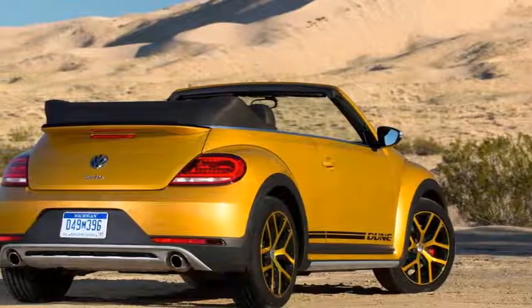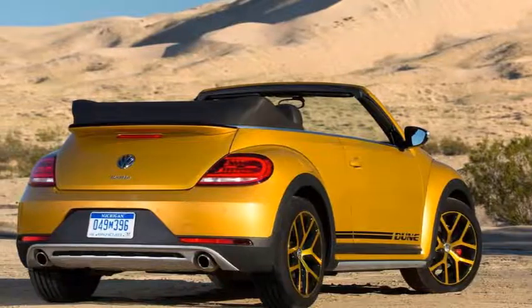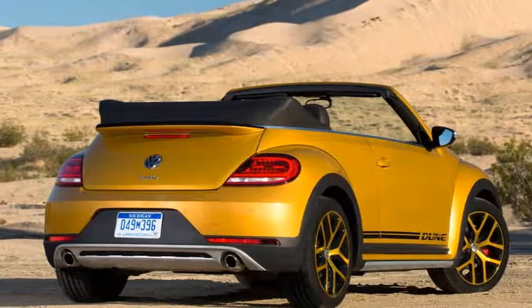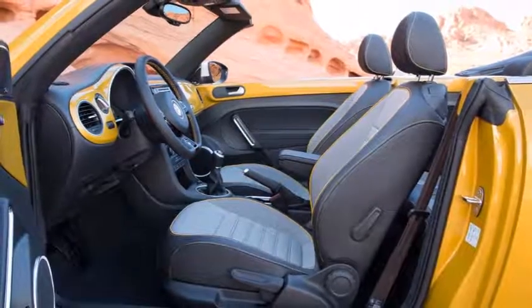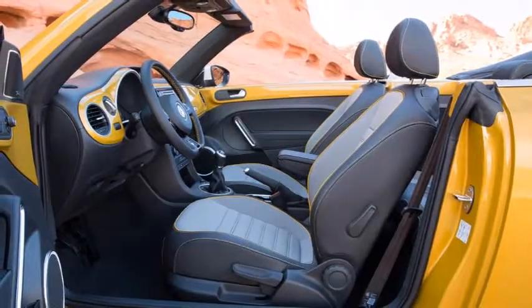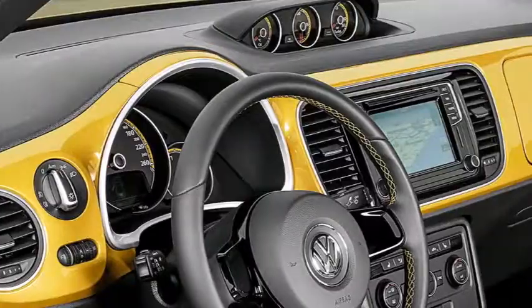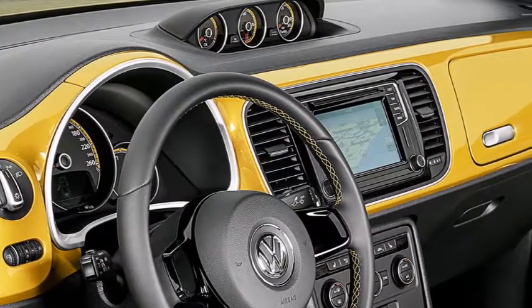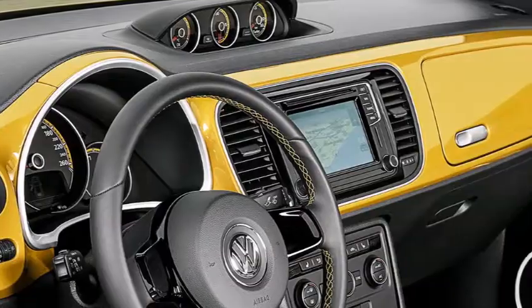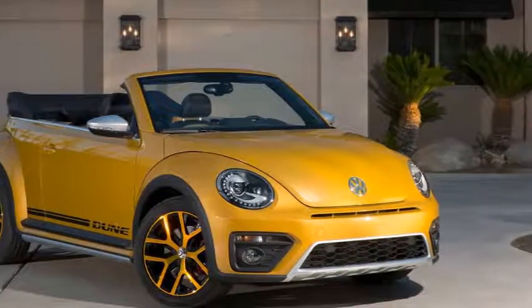VW Beetle Dune Cabriolet 1.2 TSI DSG 2016 Review. When the affable James Taylor asks me to review a new car I'm always keen. All cars are interesting, every new model a fresh challenge — nothing I could conceivably be asked to drive would necessitate me asking 'what is it?' before committing.